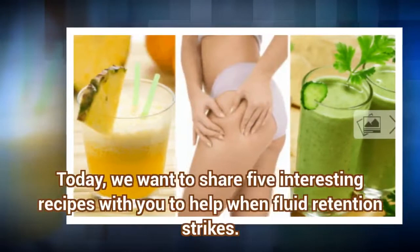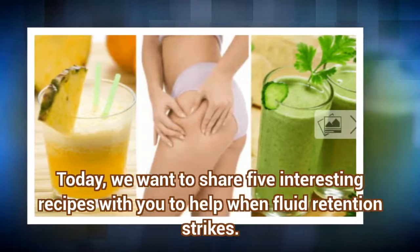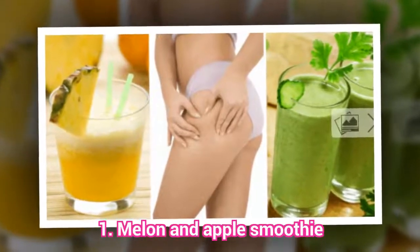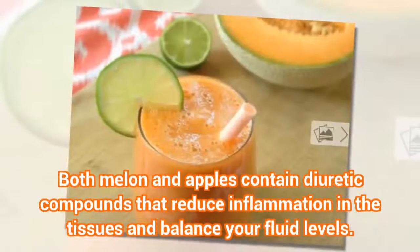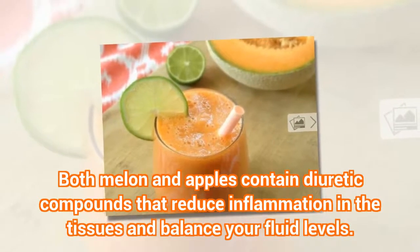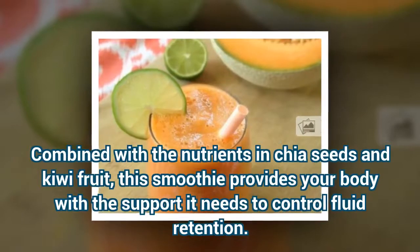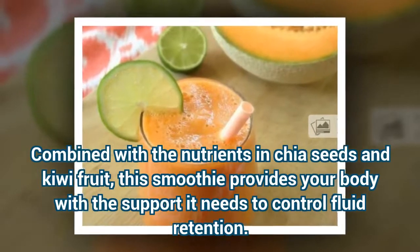Today, we want to share five interesting recipes with you to help when fluid retention strikes. The first is a Melon and Apple Smoothie. Both melon and apples contain diuretic compounds that reduce inflammation in the tissues and balance your fluid levels. Combined with the nutrients in chia seeds and kiwi fruit, this smoothie provides your body with the support it needs to control fluid retention.